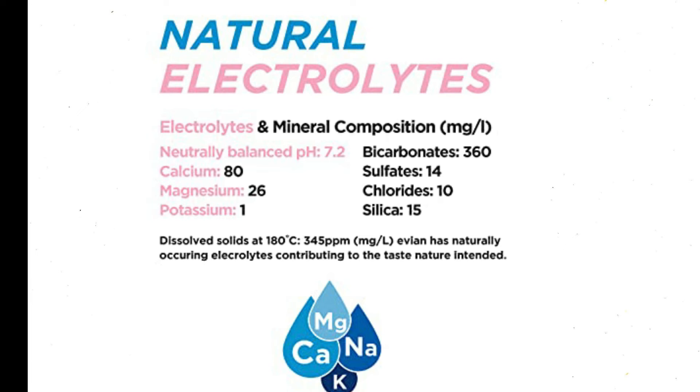Crafted by Nature: Evian Natural Spring Water begins as snowflakes and mountain rain, naturally filtered through glacial rocks for over 15 years, giving Evian its purity, mineral content, and neutrally balanced 7.2 pH for delicious natural spring water.